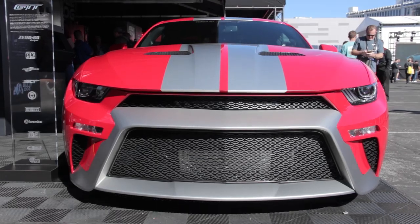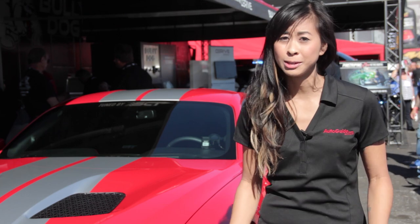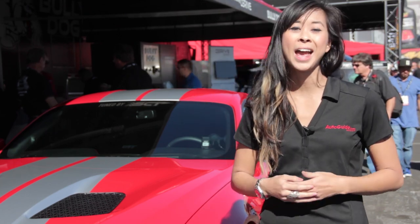I love this design because it's one of the most production-ready and cleanest designs here at the SEMA show this year, and one of the coolest things about it is that it's a car you can actually buy.